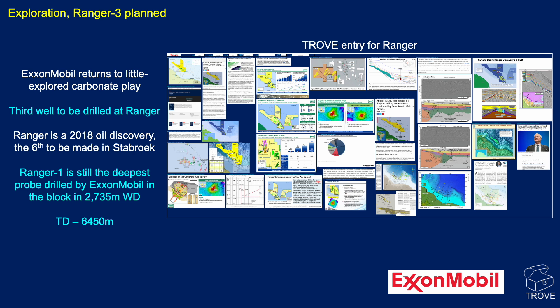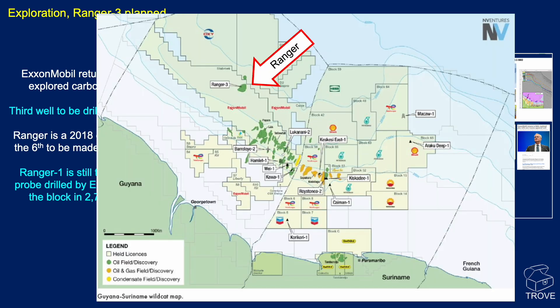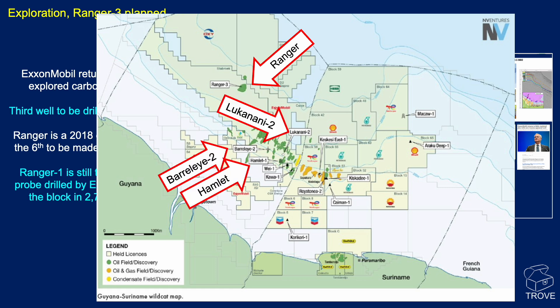It's Lower Cretaceous in age. The location of the Ranger discovery, Barrelai 2, Hamlet and Lucanani are all shown here within the Stabroek block.